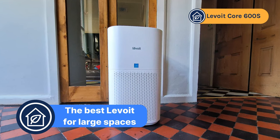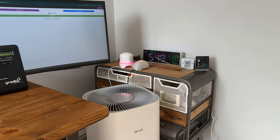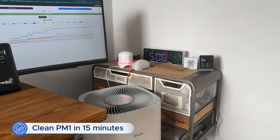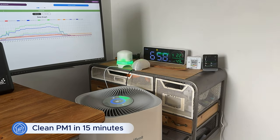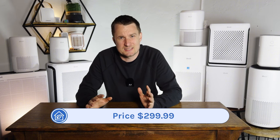Our best choice for large spaces is the Levoit Core 600S. According to AHAM, it's the most powerful device in the Levoit range, able to provide 4.8 air changes in spaces up to 635 square feet, with a dust CADR of 373 CFM. In our particle removal speed test it managed to clean all PM1 pollutants in our test room in just 15 minutes, and the biggest surprise is its price tag of only $299.99.